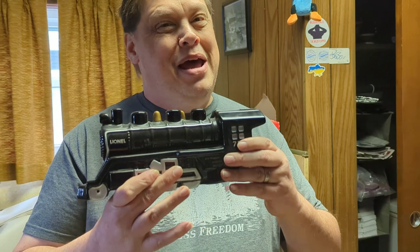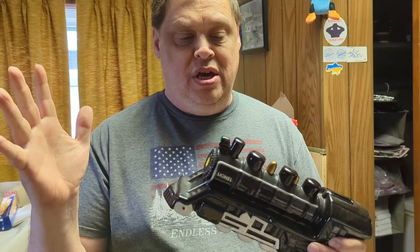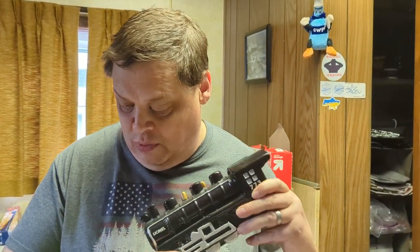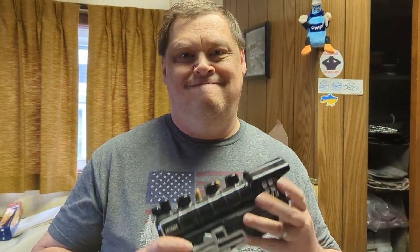We've got a Lionel train bank. We're not making a lot off this one — I spent about eight dollars on it, actually got a bit of a discount from the seller, and it's going out the door for seven dollars. So there is a loss — yeah, it's actually a loss.